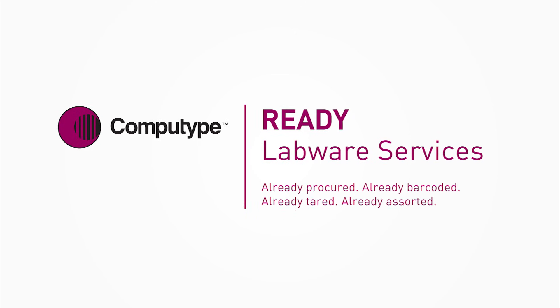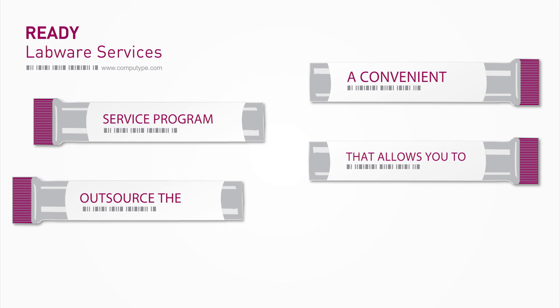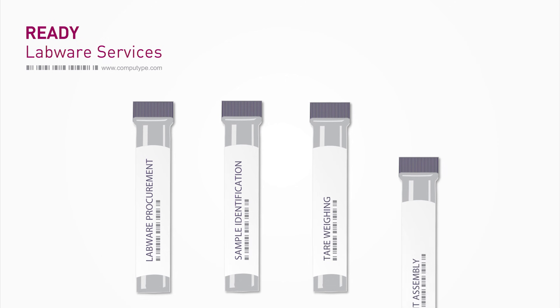Ready Labware Services from CompuType — a convenient service program that allows you to outsource the labor-intensive tasks of labware procurement, sample identification, tare weighing, and kit assembly.